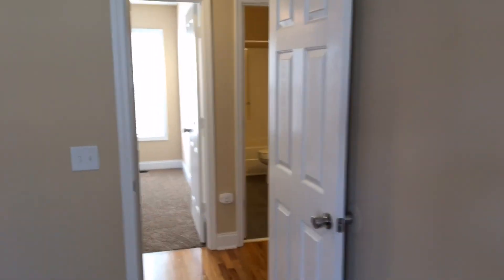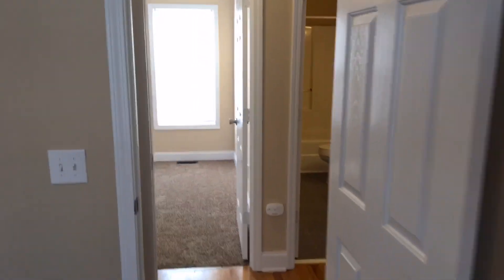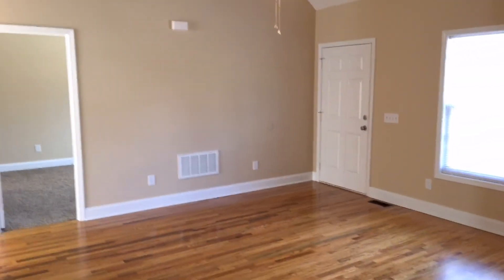Thanks so much for watching our video today. If you'd like to get information on this house or fill out a rental application, please visit our website directly at turnerproperties.com. Thanks for watching.